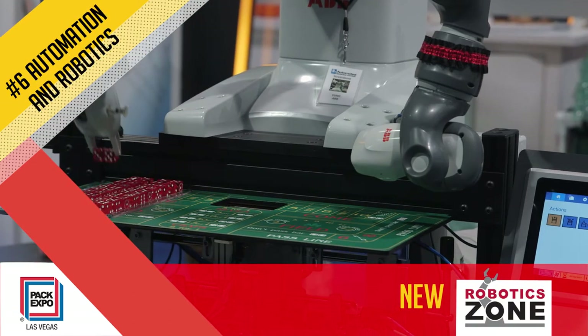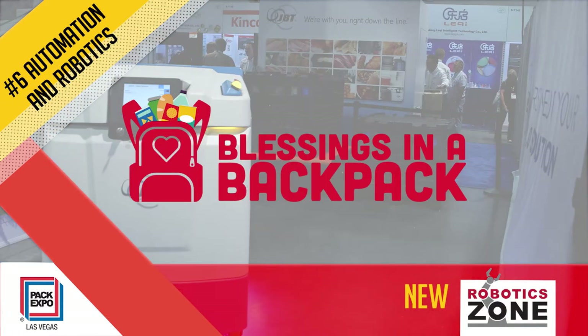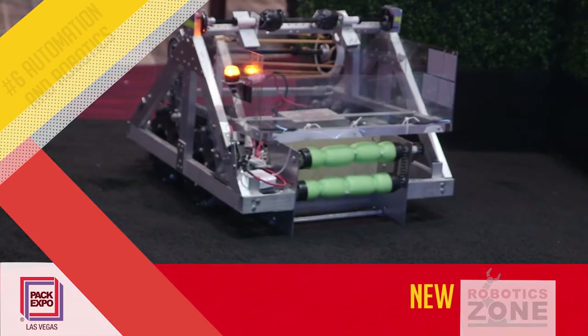The Robotic Zone also features Pack for a Purpose — robots fighting hunger in collaboration with Blessings in a Backpack. Watch as robots pack snacks for a cause, to feed kids on the weekends.